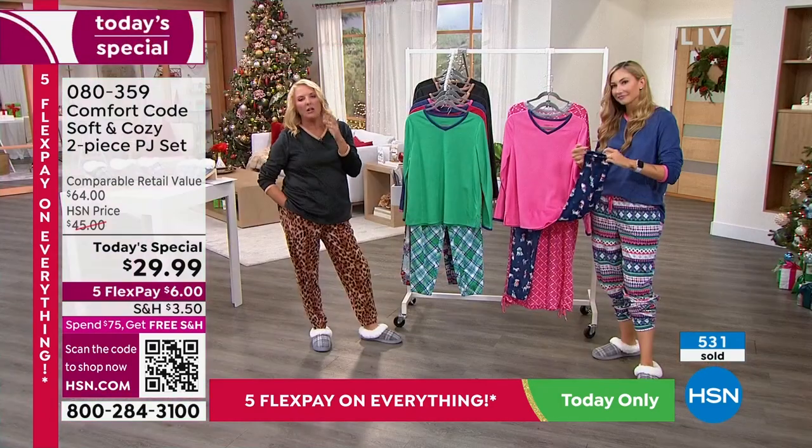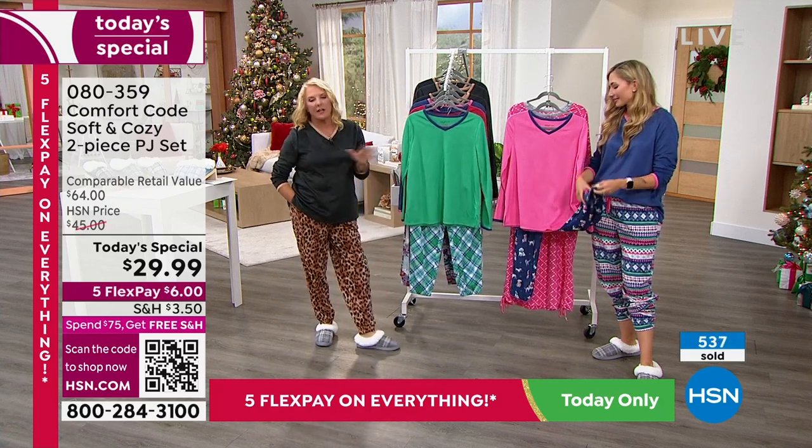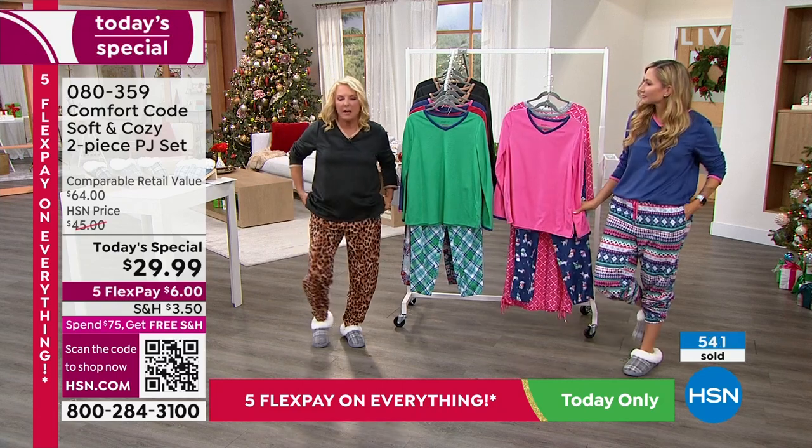I also love that they did the jogger style, so you can adjust them to your comfort level and raise them up a little — give it a little more athleisure styling. It allows for a little extra ventilation if you get warm. The elastic is not super tight — it's actually a wider elastic so it's not going to cut into your skin or your calf.